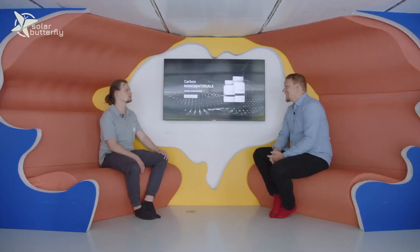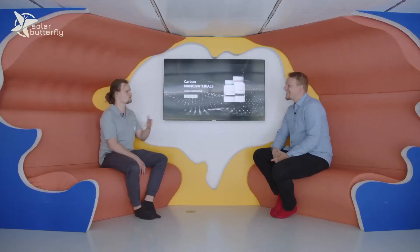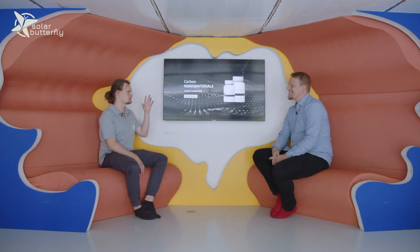Our website is upcatalyst.com, and you can find us on Instagram, Facebook, and LinkedIn. All our team members are present there, and you can come visit us in Tallinn. Thank you — it's a very interesting company, taking a waste product like carbon and using it rather than letting it into the atmosphere. Thank you for your attention and see you next time at the Solar Butterfly Studio.